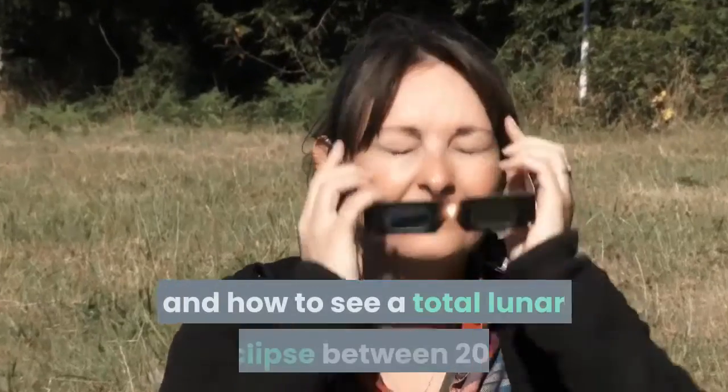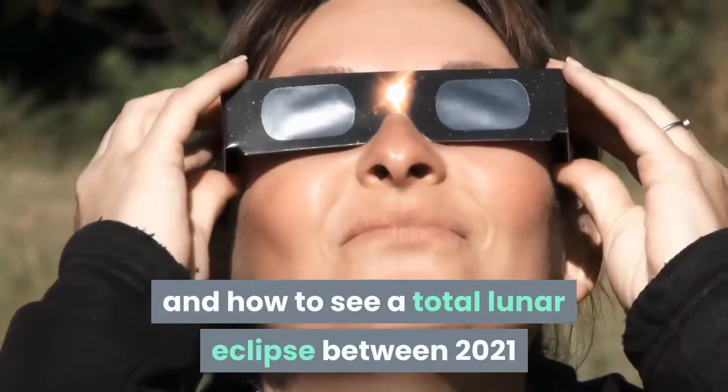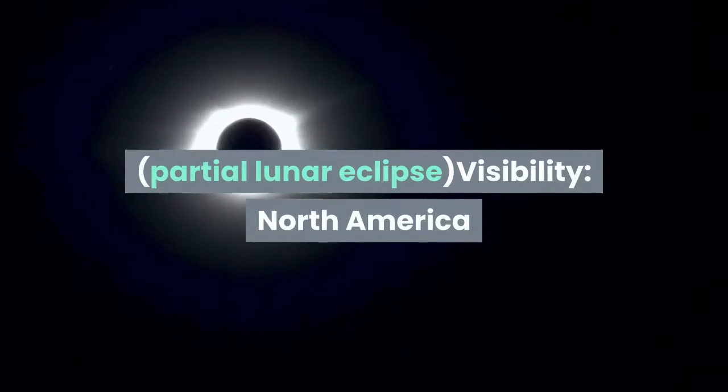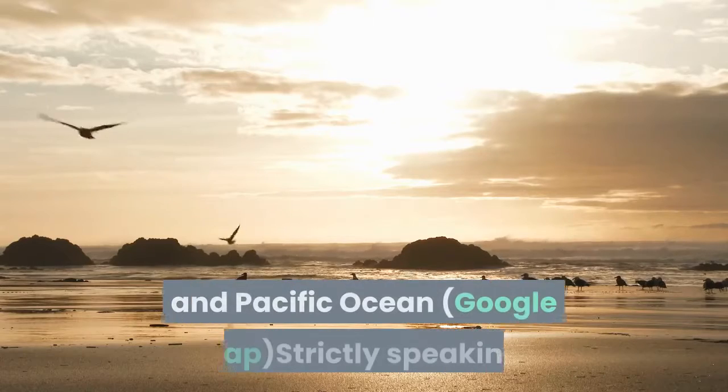Here's exactly when, where, and how to see a total lunar eclipse between 2021 and 2030. Duration of totality: zero minutes. Partial lunar eclipse. Visibility: North America and Pacific Ocean.